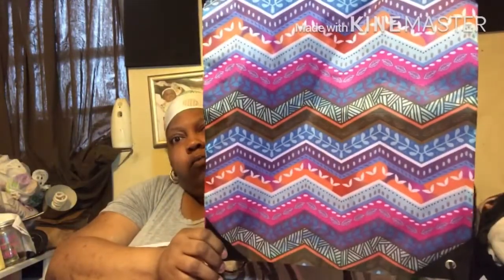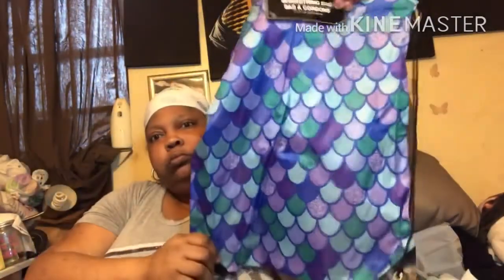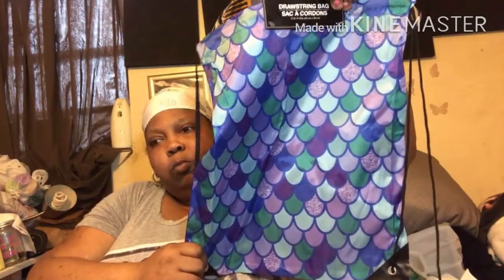They get these all tangled up, which is not a good thing. This is just a drawstring bag, and that one. I love this one the most, and the mermaid one.